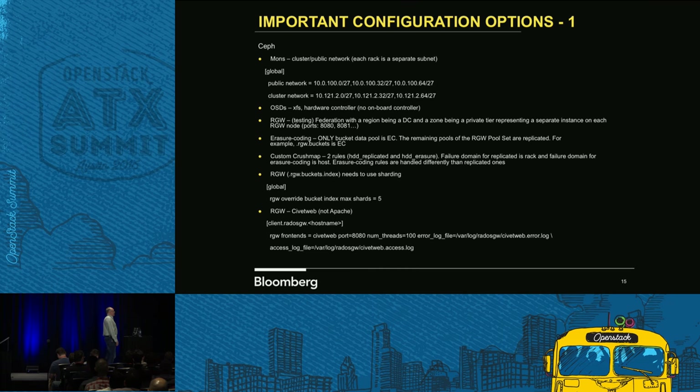We kicked out Apache — it was a memory hog. CibitWeb itself has a lot of options and config settings. You just have to go look at the CibitWeb project, then look at some of the code within RADOS Gateway. The number of threads equal to 100 is actually a default setting within CibitWeb — I was playing with increasing and decreasing it but left it in there.